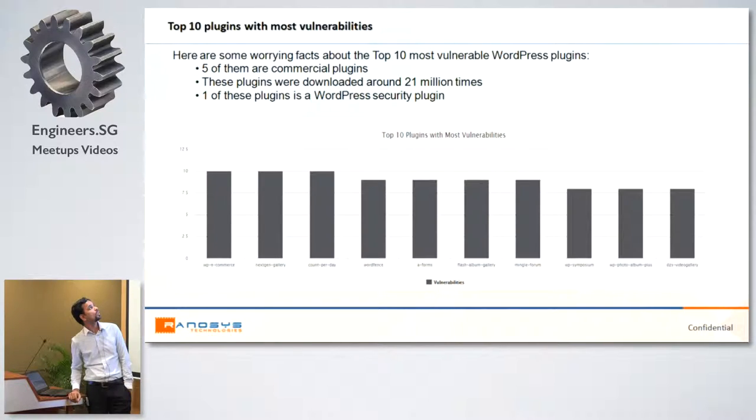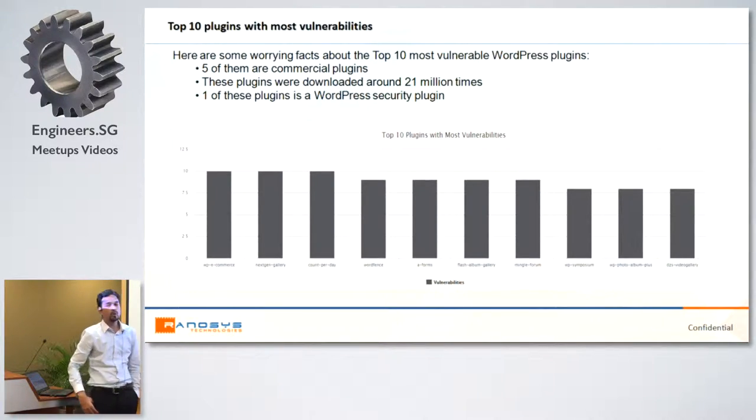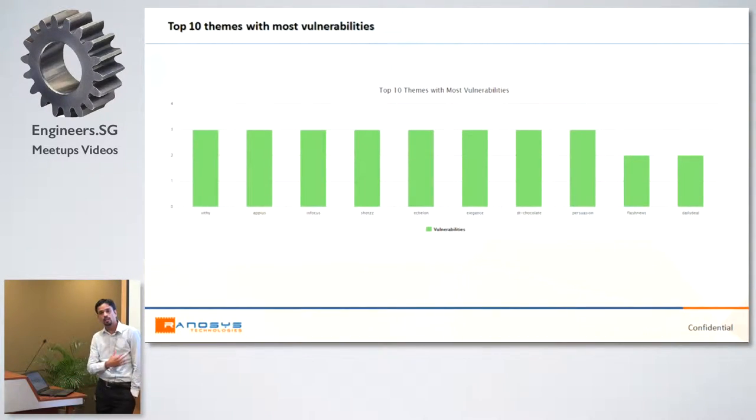Here you can see the top 10 plugins that are most vulnerable. You can see some common names like NextGen Gallery which is mostly used, and some commercial ones. One is WordFence — a security plugin itself — and it is also vulnerable. Here are also the top 10 most popular WordPress themes, many available on ThemeForest, and they have a number of vulnerabilities. I picked this data from WPScan.org.